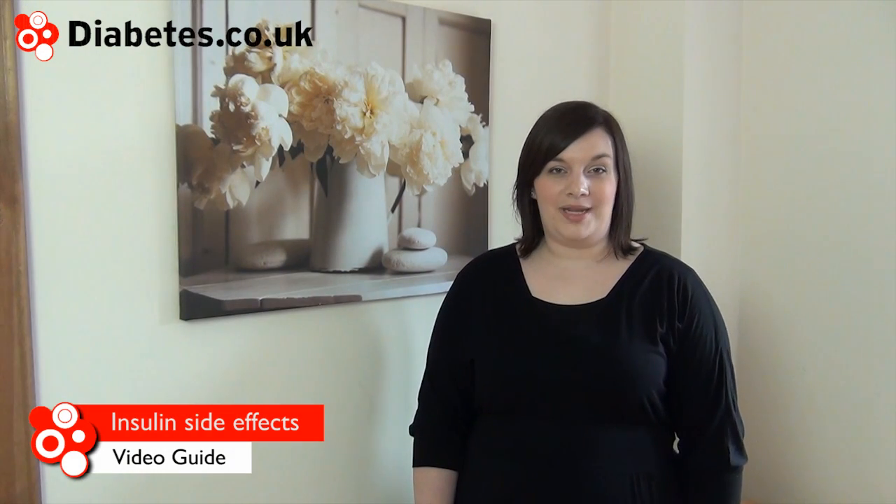Insulin is the oldest form of medication for people with diabetes and is usually well tolerated by most people. There are various side effects associated with insulin, the most common is hypoglycemia but that's not the only one. All of the side effects talked about in this video are taken from patient information leaflets found in various forms of insulin. Check your patient information leaflet to see which side effects are applicable to the type of insulin you're taking. If you notice any side effects, tell your doctor immediately.